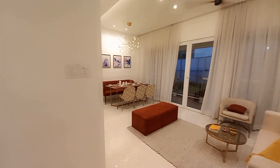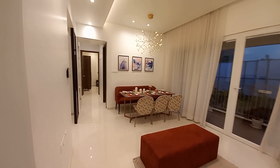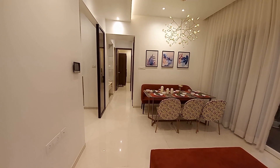This is a project of four towers with G plus seven buildings. We are giving handover in December 2023, and as per RERA it's June 2024.